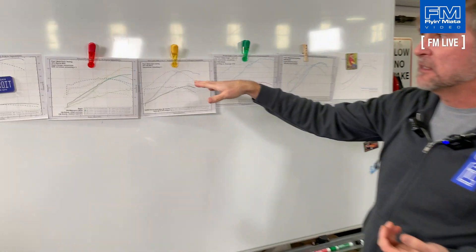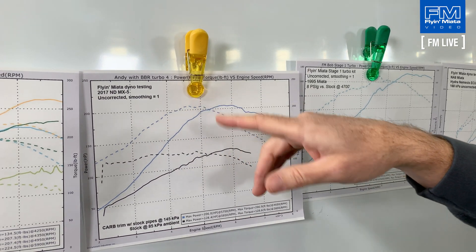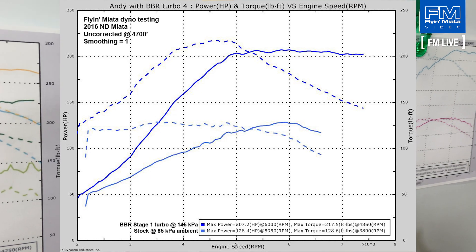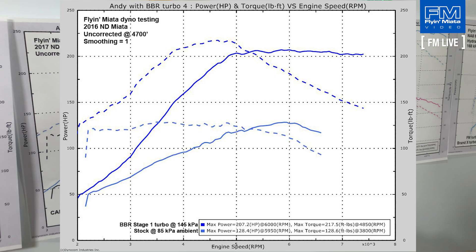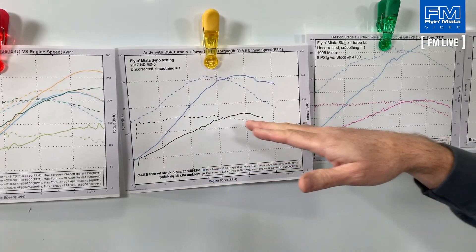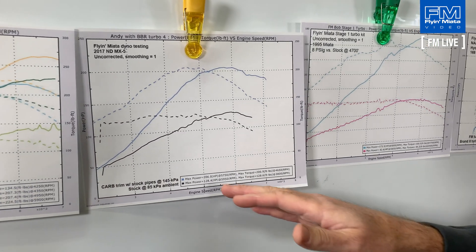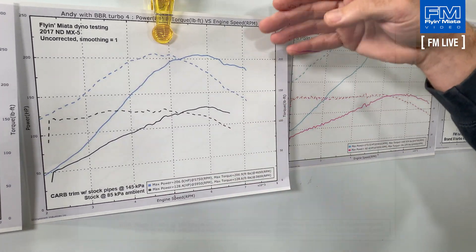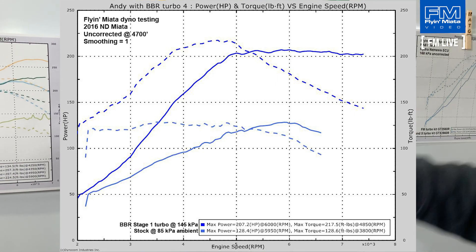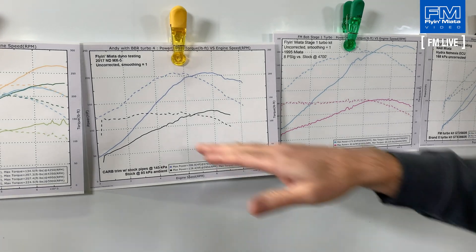Let's take a look at some dyno charts to put the theory into context. Here is an ND — this black setup — showing the output from a stock 2017 ND. On our dyno it was putting down about 128 horsepower and about 128 foot-pounds of torque — pretty square, which is nice, but again that's just the peak number. The area under the curve is really the important part. When we put our Stage 1 turbo on it, it bumped up to about 206 horsepower and 206 foot-pounds of torque, elevated across the entire range all the way down to about 2000 RPM.